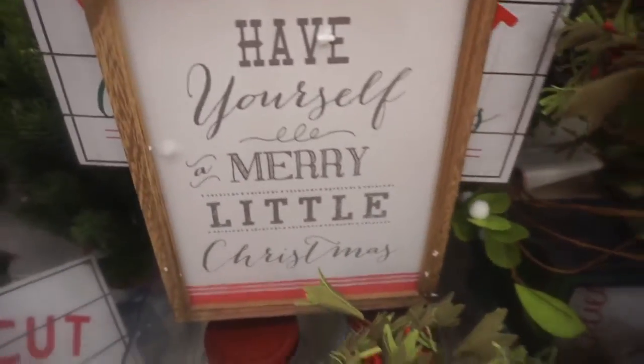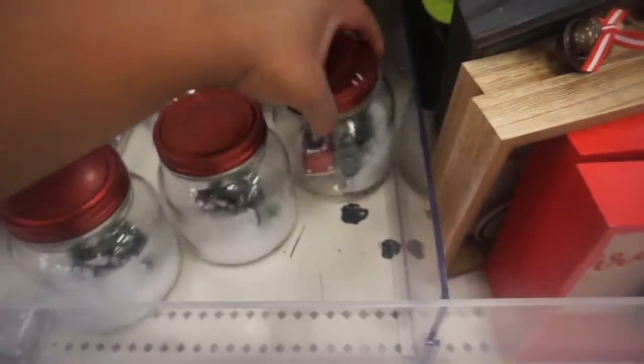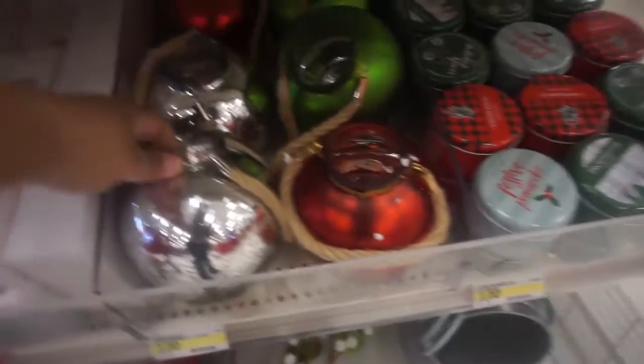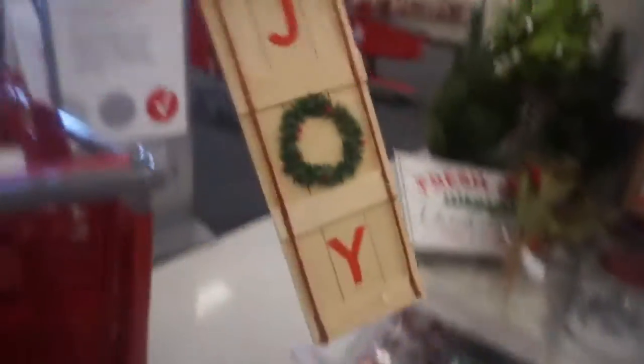Cute! Have yourself a merry little christmas. And they got these — oh, cute bicycle in a jar! Oh they got this in a jar too — too cute! And these little ornament-looking candle holders for tea light candles — oh that's cute.